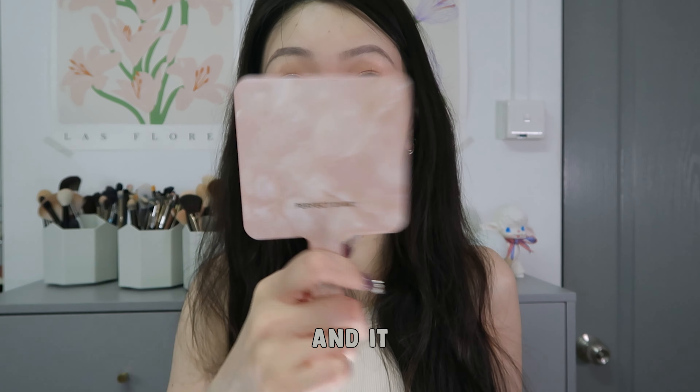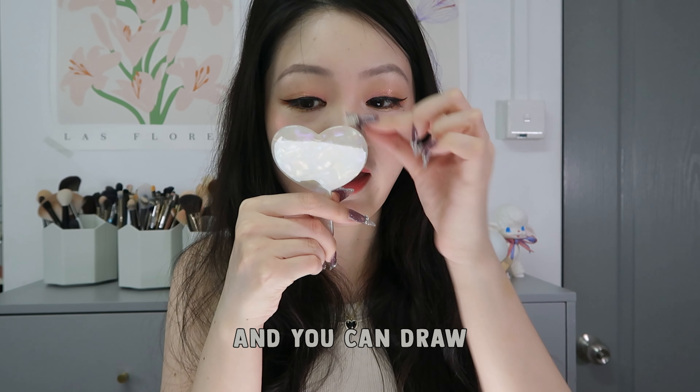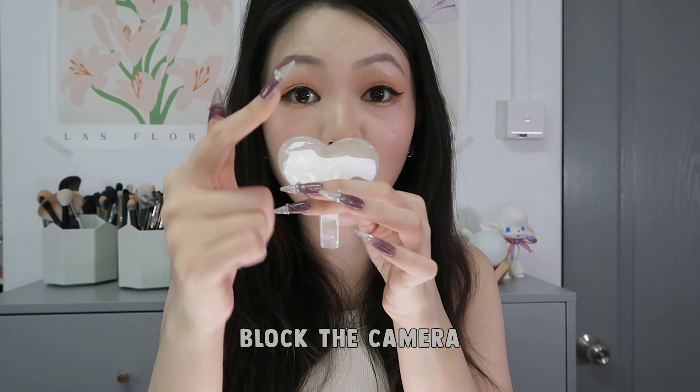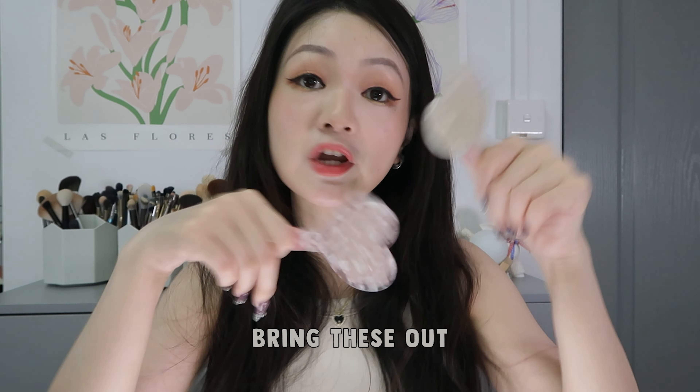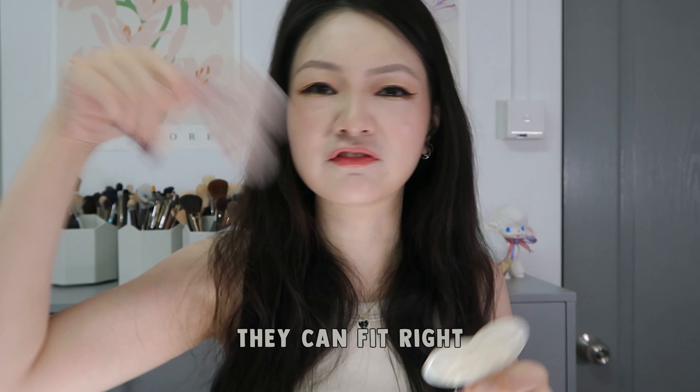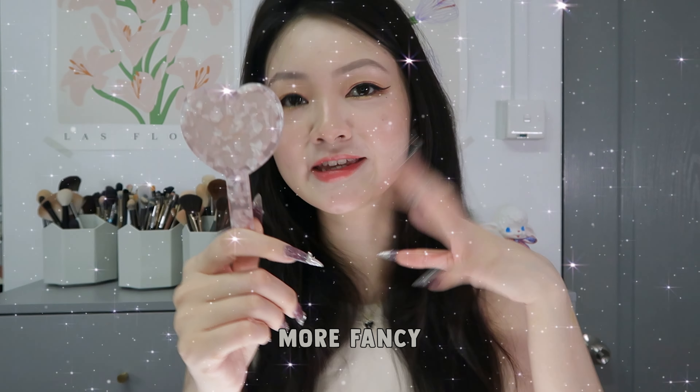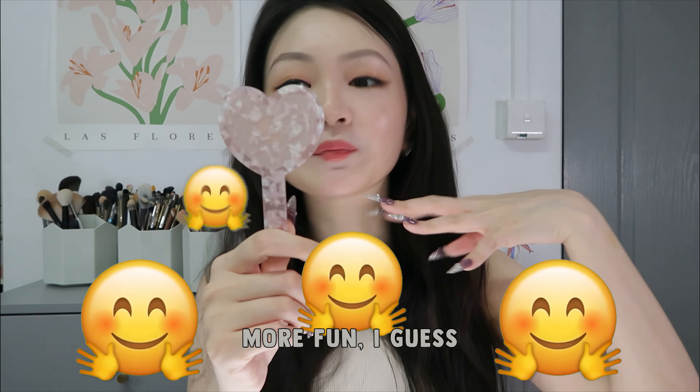So if you use a smaller one you can put it very very close to your face and draw your eyeliner and it will not block the camera. You can also bring these out — they are really really tiny, they can fit right into your pocket or into your bag. This one has a handle, it is a little bit more fancy, a little bit more fun.